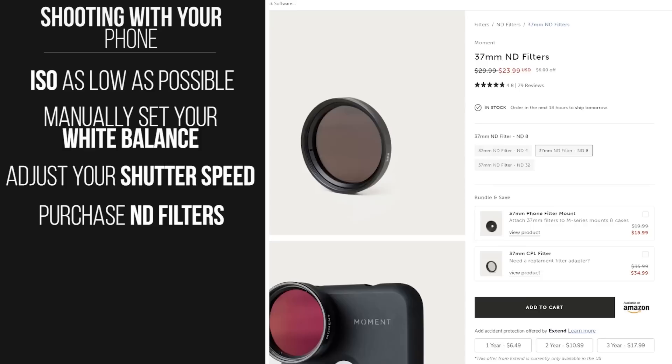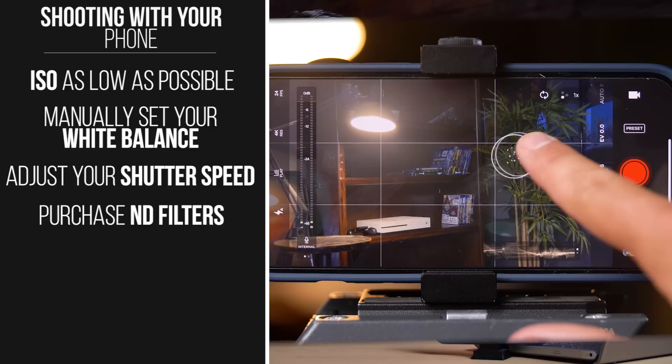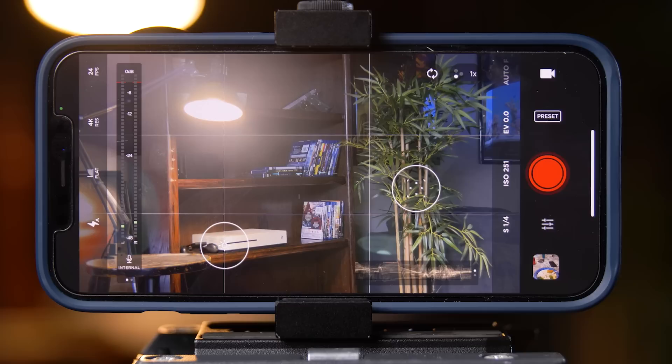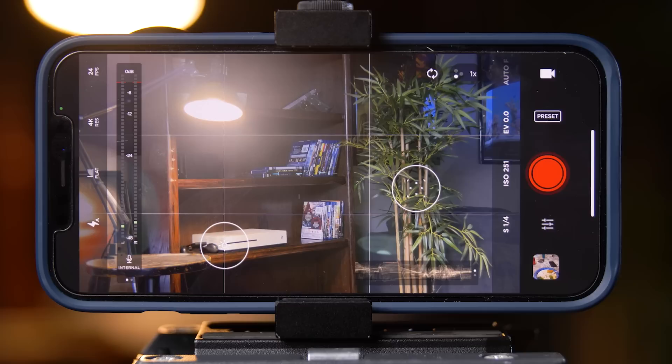For white balance, set it manually and lock it so it doesn't change. You can either eyeball it or use the Kelvin temperature to determine exactly what number to shoot at. Since we're unable to change depth of field on smartphones, the only thing you can really change is shutter speed. You can crank up your shutter speed to bring down the exposure, but it will affect motion blur and make the image a little jittery. If you still need to darken the image, get an ND filter for your phone — we prefer the ND filters from Moment lenses. Finally, set your focus on what needs to be in focus and lock it. If the subject is moving, you can set focus to auto and the phone does a pretty good job staying in focus.